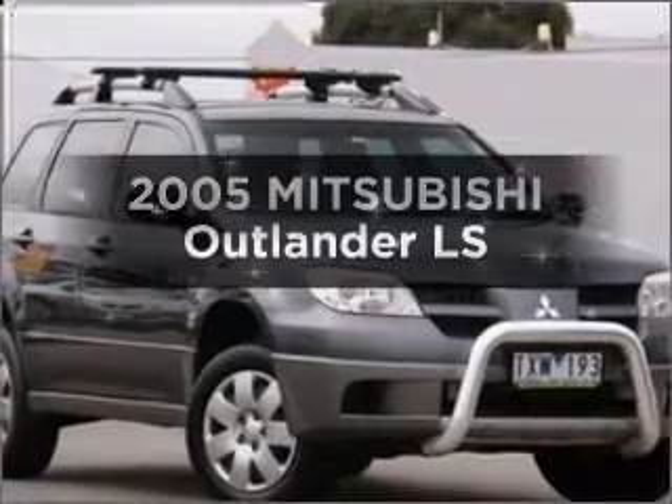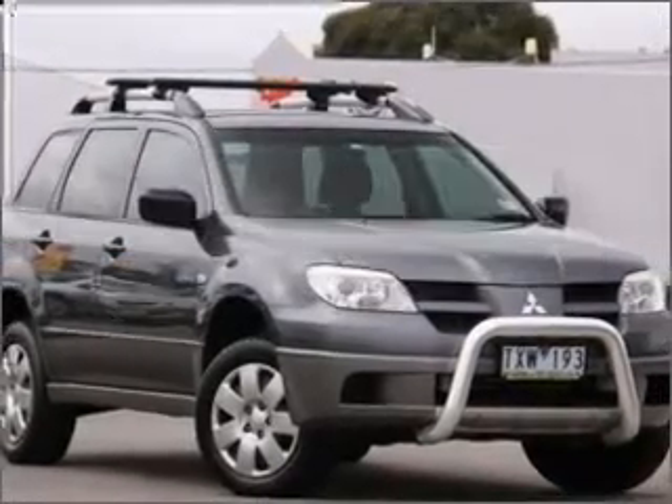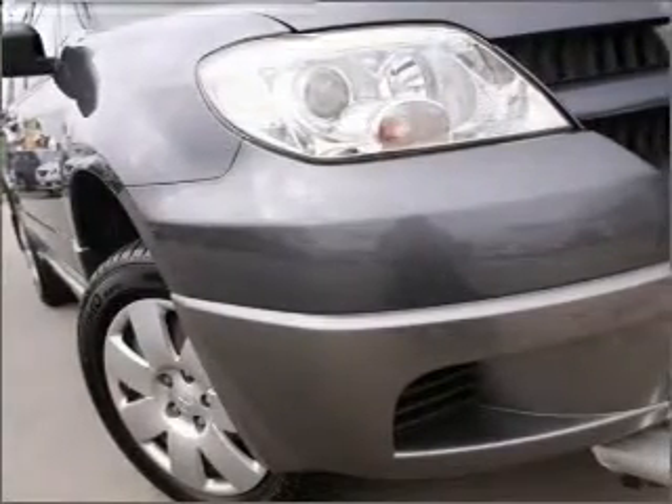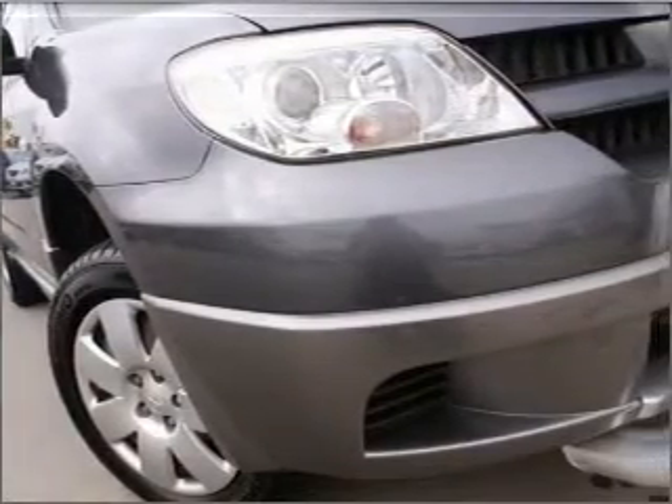Presenting the 2005 Mitsubishi Outlander. Experience the pleasure of driving this vehicle with an efficient four-cylinder engine that responds smoothly to its automatic transmission.